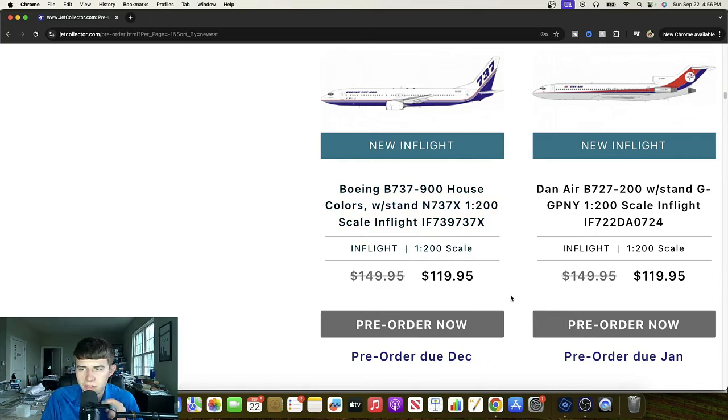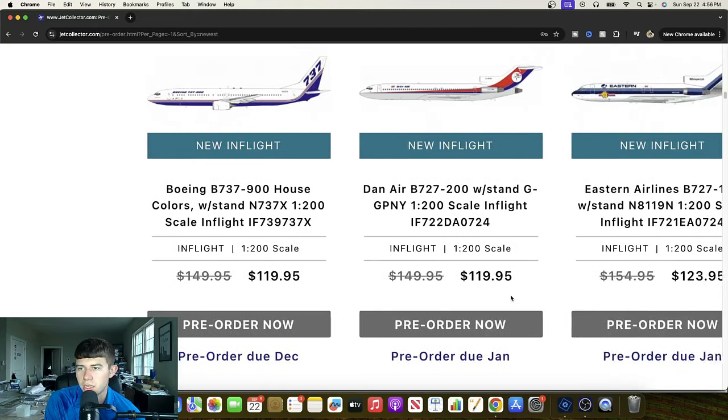A Day in Air 727-200 released right here — Golf Golf Papa November Yankee. Great to see. I think the livery is quite nice on this one. Another release that really utilizes the 727 to its fullest potential, and it definitely looks quite nice. Another great offering from InFlight.